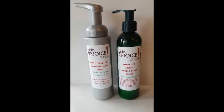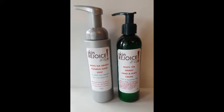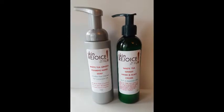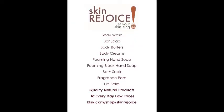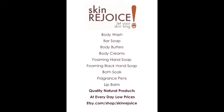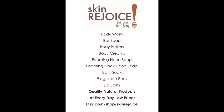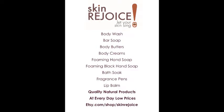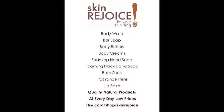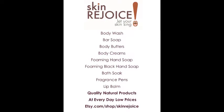Buy them in bulk and they're cheaper — you'll have them for a while, or you can turn around and sell them retail. It's up to you. Once you buy them from us, they're yours to do with whatever you want. That's all I'll say about our body creams.